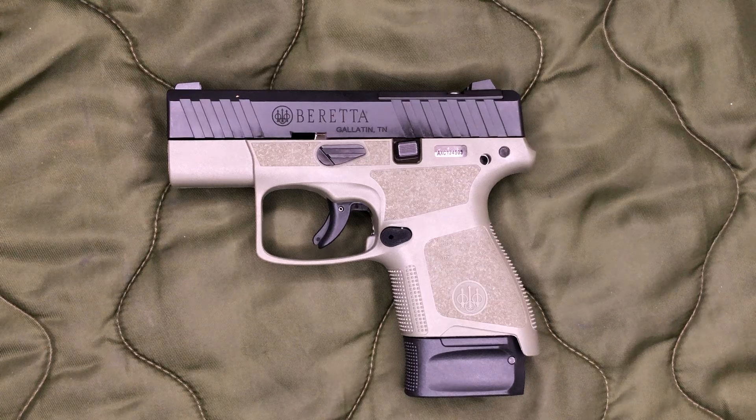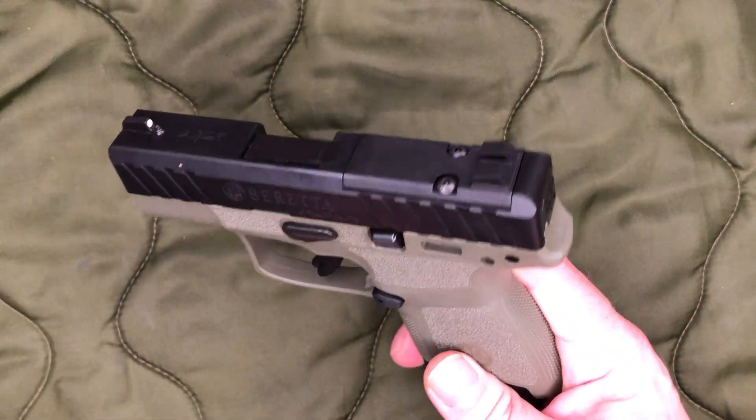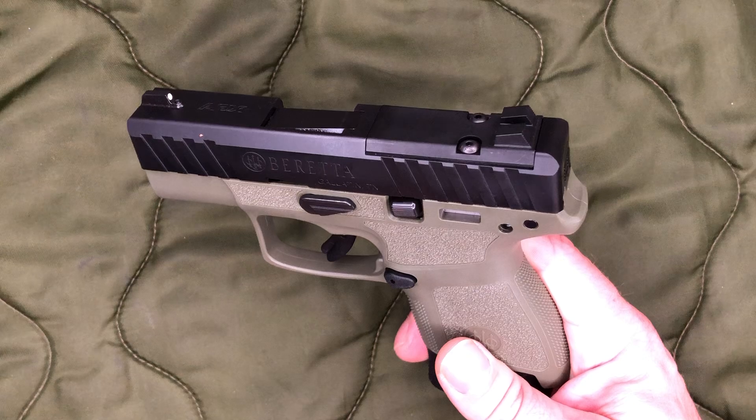Beretta did make some changes even to the A1 line to help bring down the price. The Carries haven't been selling really well, and really the whole APX line hasn't either, so Beretta has brought down the price quite a bit, especially on these A1 Carries.